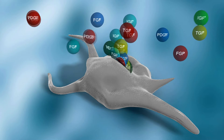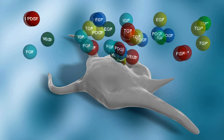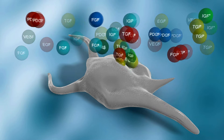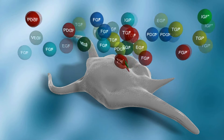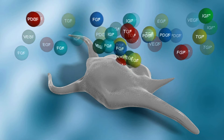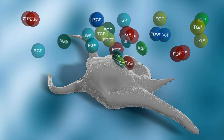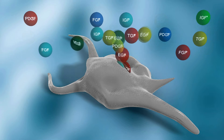Unlike other platelet concentrate products, cytokines such as vascular endothelial growth factor, platelet-derived growth factor, and transforming growth factor beta continue to be released for more than one week. The critical transition time between soft and hard tissue healing occurs at 7 to 14 days.